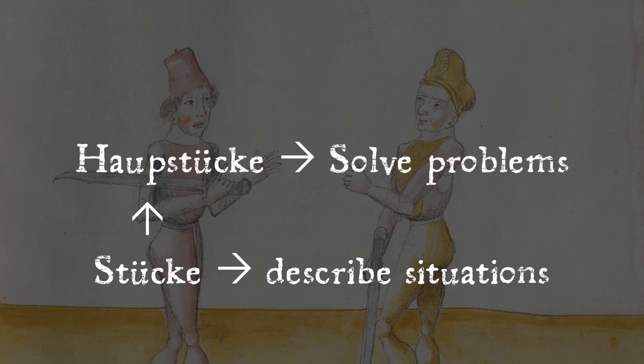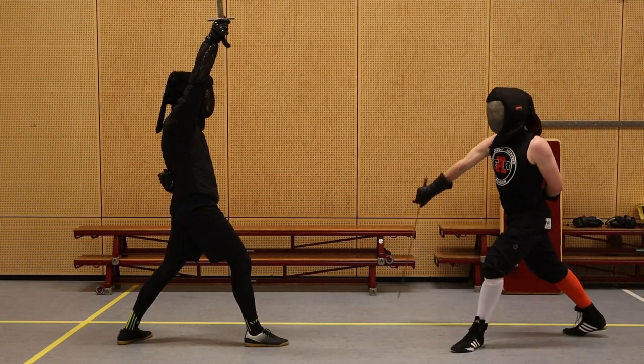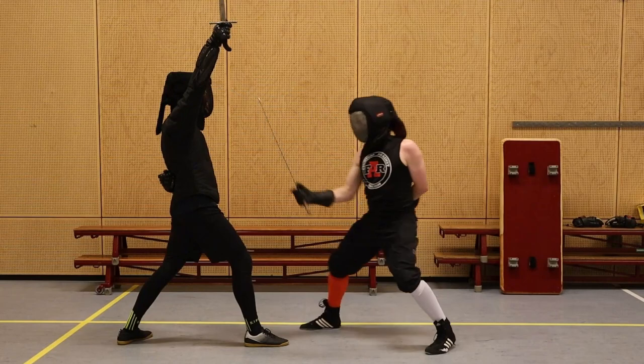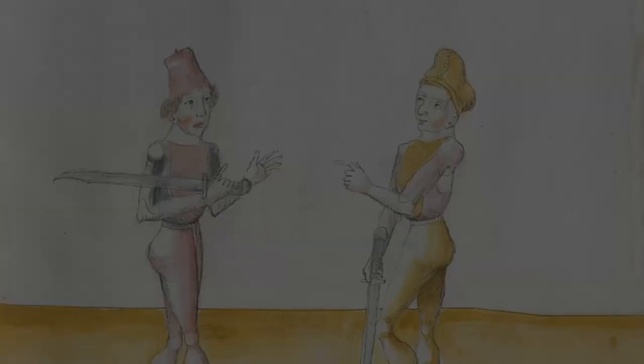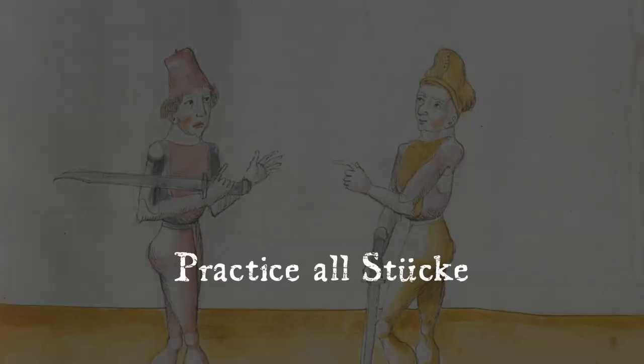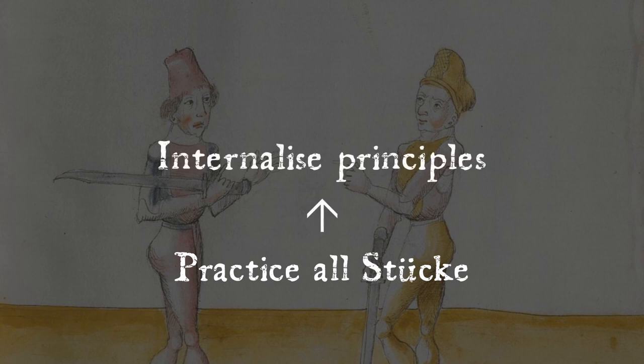The stucke are grouped into Hauptstucke, or principal pieces, each of which serves to fulfill a certain function or solve a problem you can encounter while fencing. A good example would be: how should I initiate an attack against a fencer in a high guard? Or: what to do when an opponent rushes in to grapple me? Working through the entire manuscript will confront you with all the most likely situations you'll find yourself in while fencing with a long knife — or at least the ones Lechuner could think of — and will force you to internalize rules and principles.